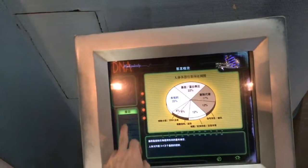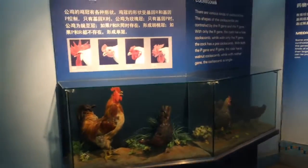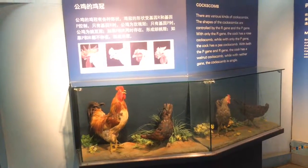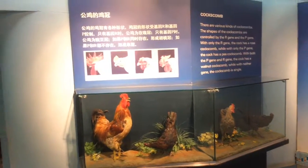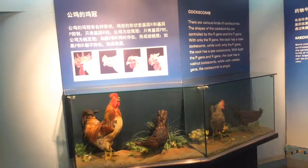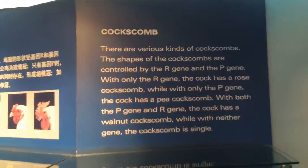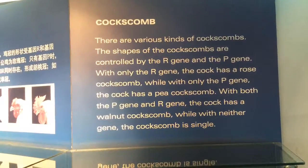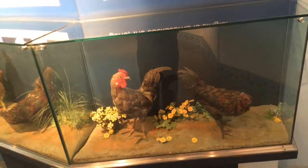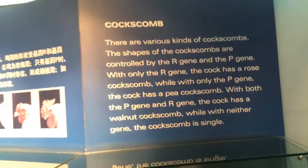What always interested me about hemoglobin is the animal that has not an iron-based hemoglobin but a copper-based one — the horseshoe crab, whose blood is blue. They harvest it for biomedical laboratories because it's very sensitive; it glows if it comes into contact with even one part per billion of bacteria. So they can tell if their medical supply has been contaminated by adding a little bit of horseshoe crab blood.